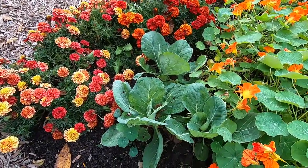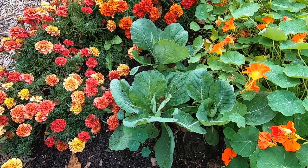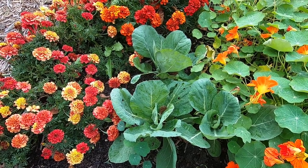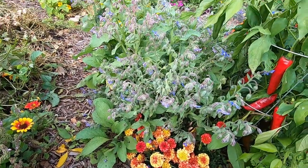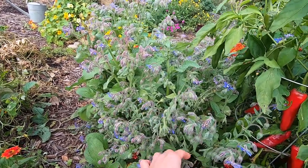Some more little cabbages tucked in here. These are the tiara cabbages - they're small, like a two to four pound head at maturity, but they mature very very quickly. Borage is blooming like crazy again. It kind of all died back and now it's reblooming.